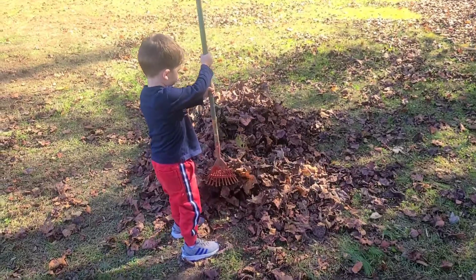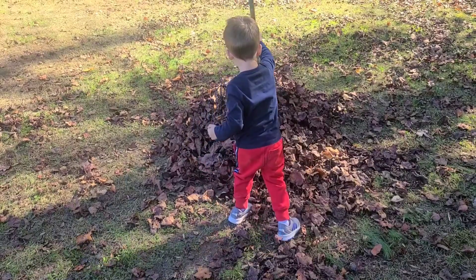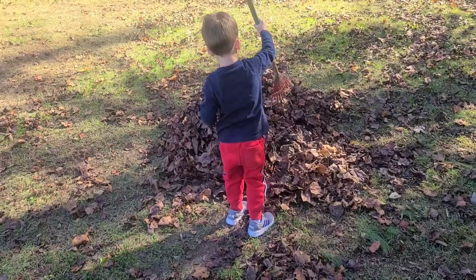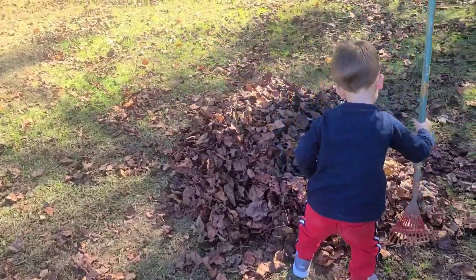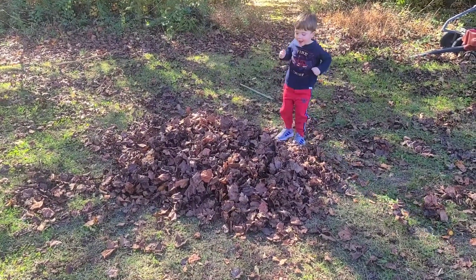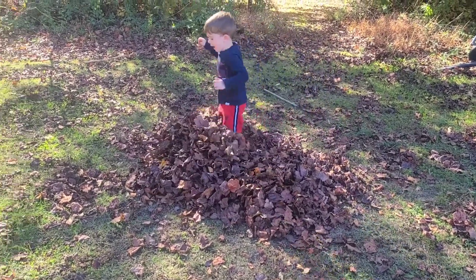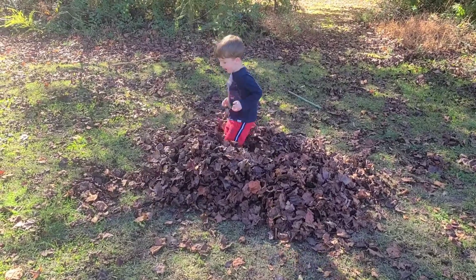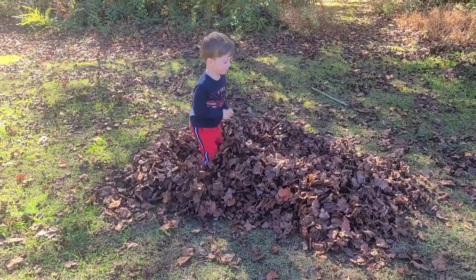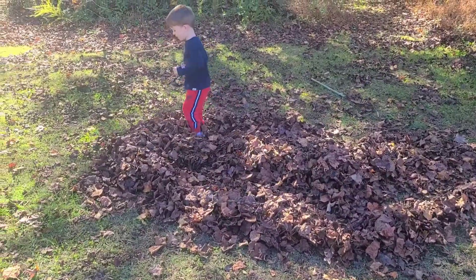So fall leaves are beautiful to look at in the tree and a lot of fun to play with when they fall to the ground. Now let's help Brett rake up some leaves so he can jump in them. Are you ready? You did a good job helping momma rake up those leaves. One, two, three — jump! Yeah! Listen to those crunchy leaves! Is that fun? That is fun! You're like a kangaroo!